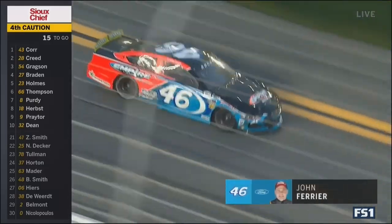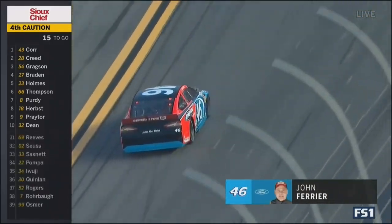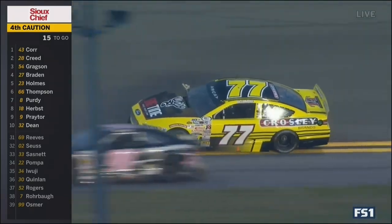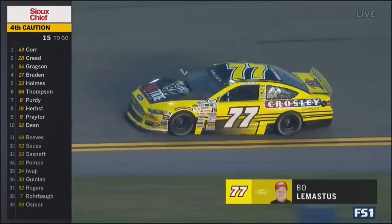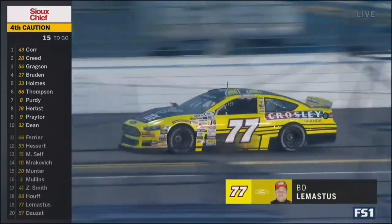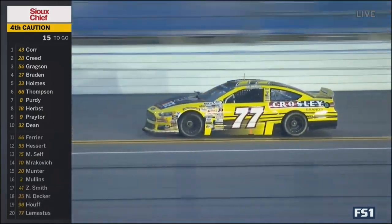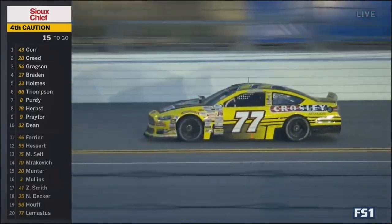That's Doza there in the OB Builders Chevrolet. There's the 46 — that's Ferrier. Been so impressed with the resilience of these five-star bodies, these composite bodies — they can only take so much. There's been some hard hits here. You see the damage to Chad Bryant's number 77 driven by Bo LeMastis. See the right side damage. Tough ending for them. He finished sixth here a couple of years ago at Daytona.